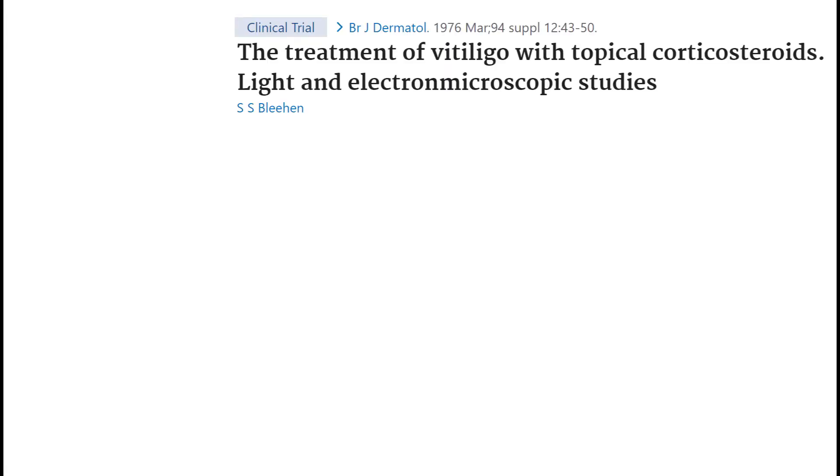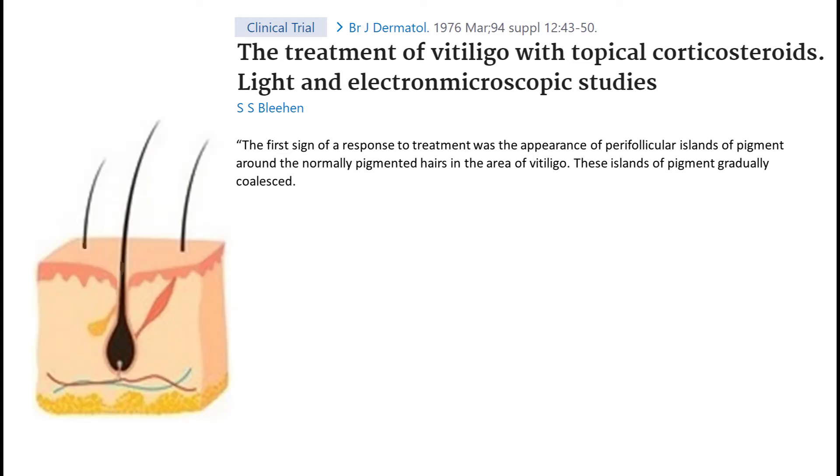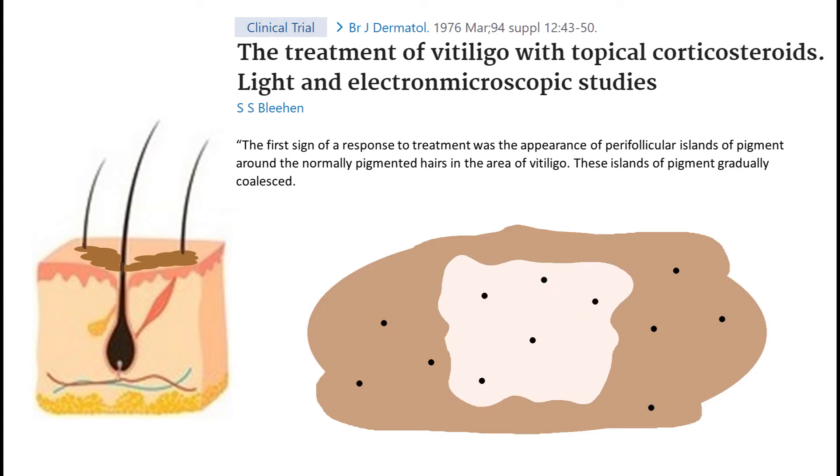Here we can see a paper from ATEEZ — a trial on one of the first medications for vitiligo. The first sign of response to treatment was the appearance of perifollicular islands of pigment around the normally pigmented hairs in the area of vitiligo. Here is a cross section of vitiligo skin: we see some hair, they are pigmented, and as a result of treatment, islands of pigmented patches appear around the hair and grow and coalesce. This diagram from above shows black spots as pigmented hair, and the pigmented spots appear around the hair and spread.